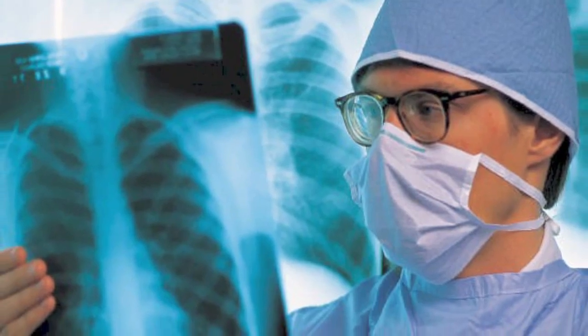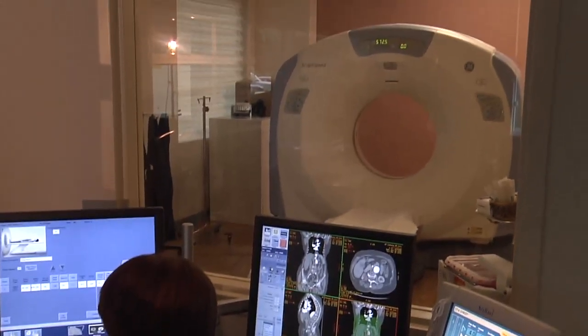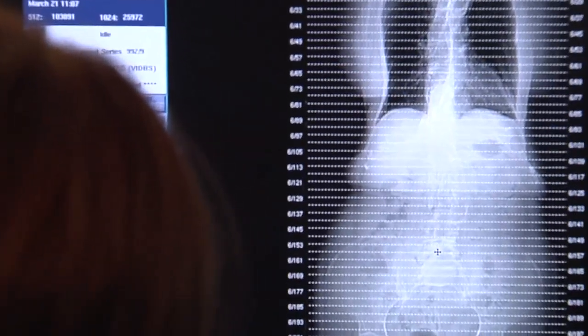Lung cancer continues to frustrate doctors and decimate patients. It's one of the most commonly diagnosed and most lethal of cancers. Unfortunately, most patients present in late stages of disease, and the reason is that many times it doesn't have very specific symptoms.